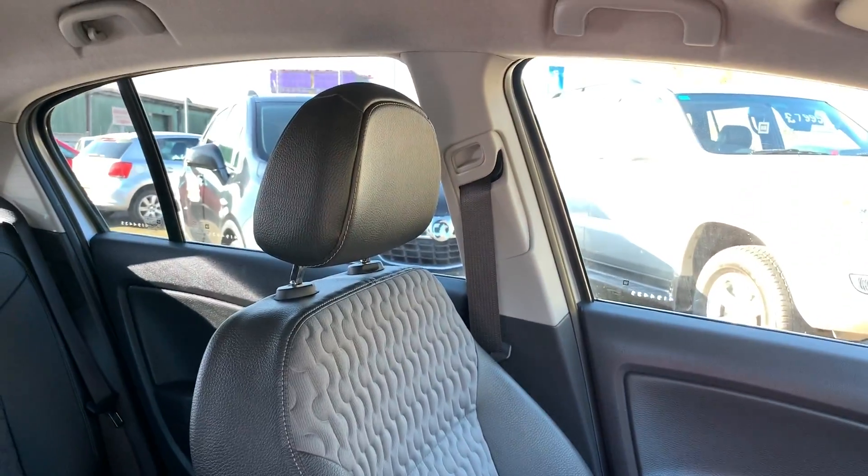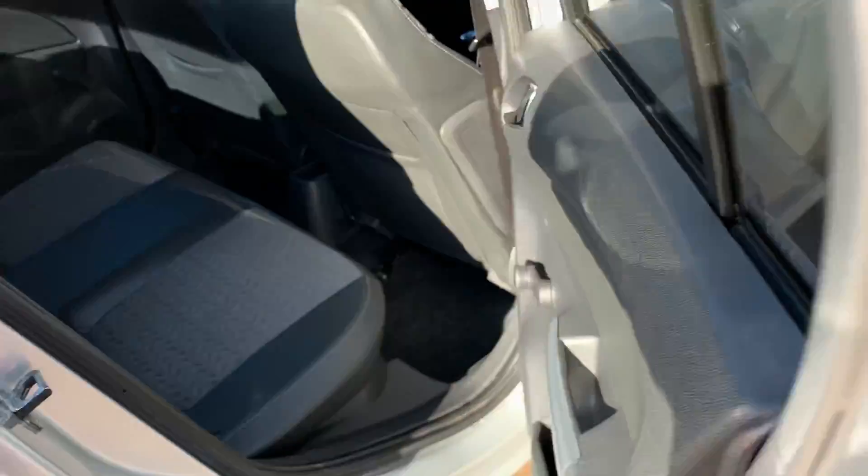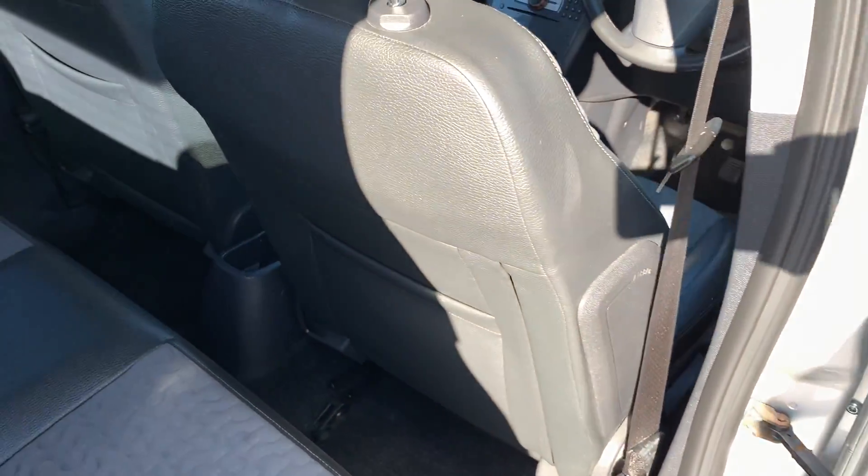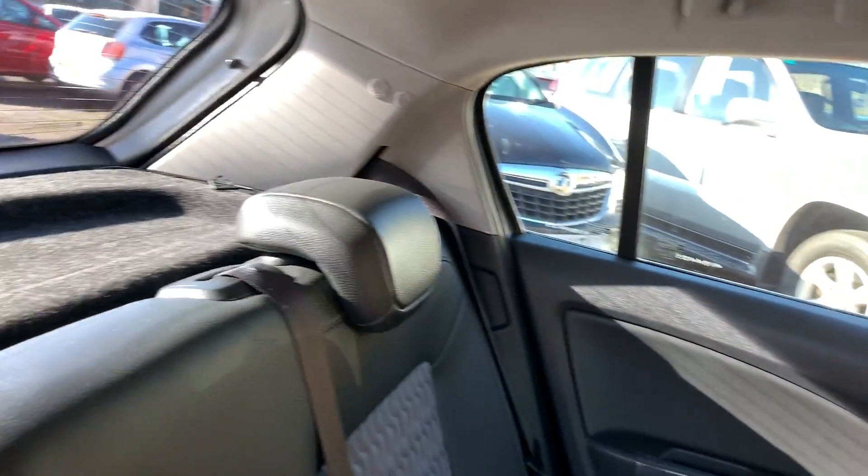Half leather, half cloth seats in grey. And the rear of the car — three seats in the rear.